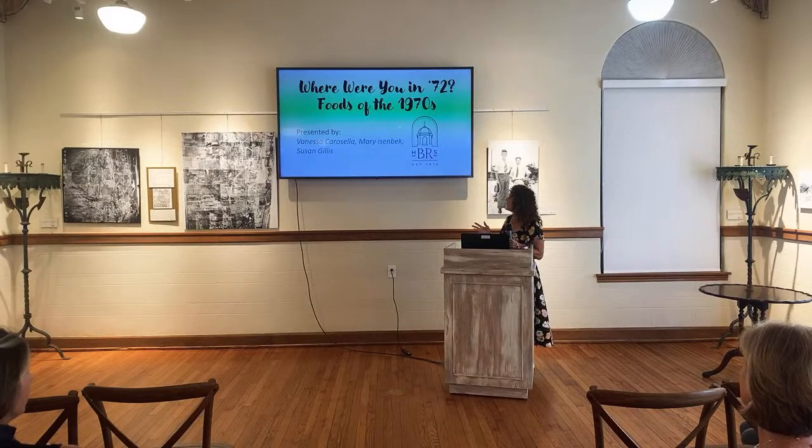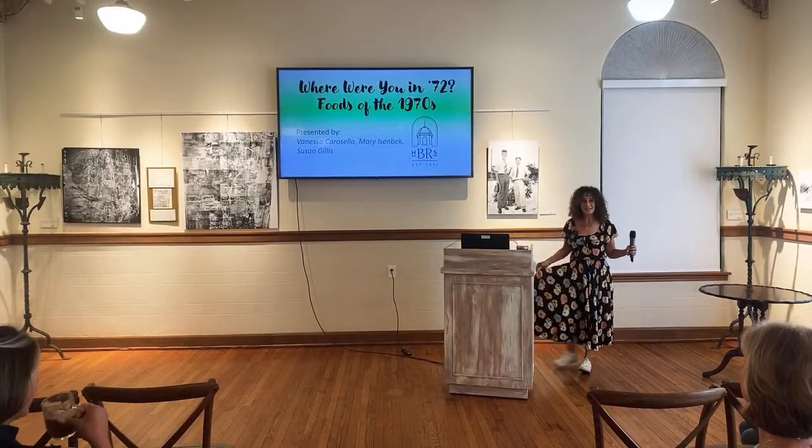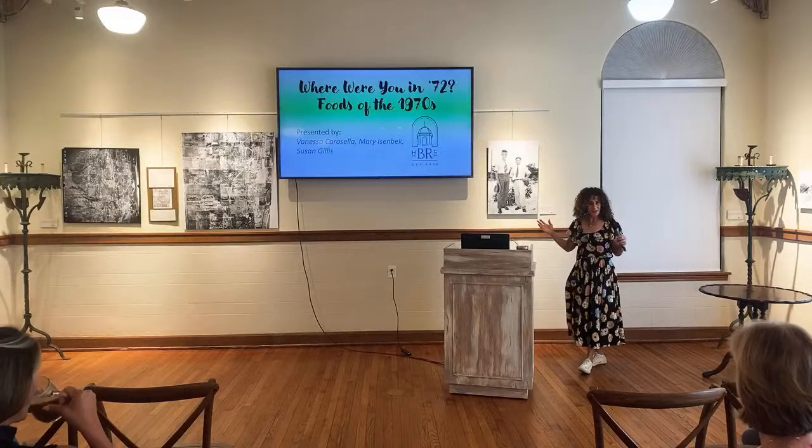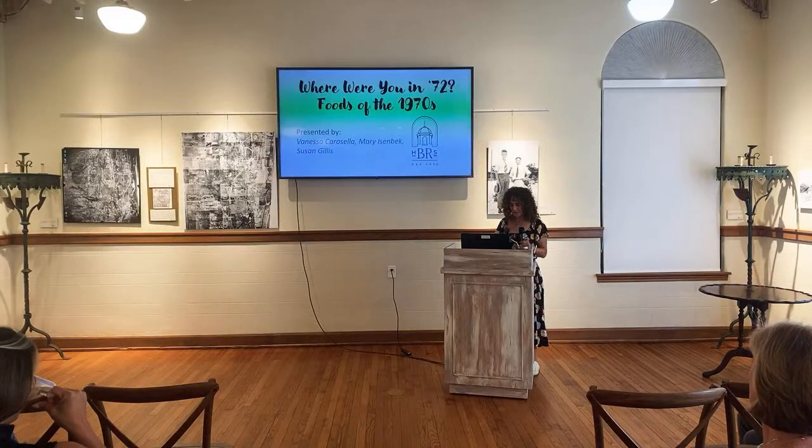I know where I was in 1972 — I was a little kid. But I did get this dress in high school in 1978, so that's pretty good. So here we're going to start.